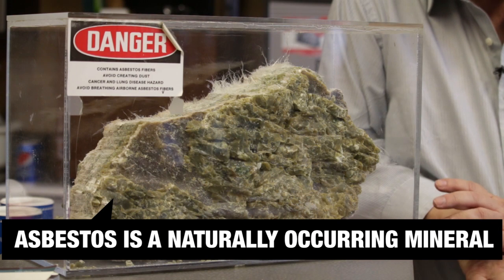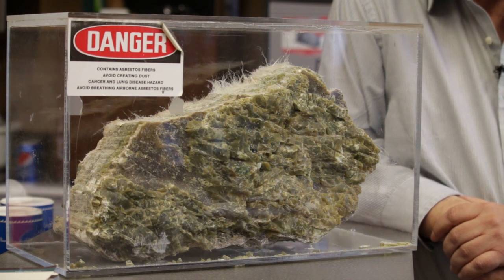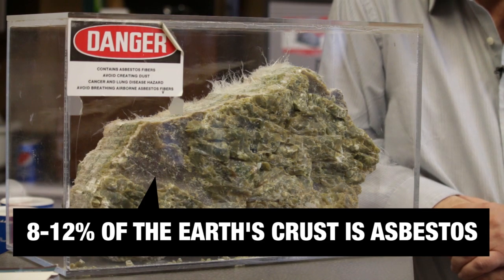Surprising to a lot of people, asbestos is a naturally occurring mineral. Every one of the 50 states has asbestos rocks in it. Depending on which geologist you talk to, anywhere from 8 to 12 percent of the Earth's crust is some form of asbestos. So it's pretty common stuff.